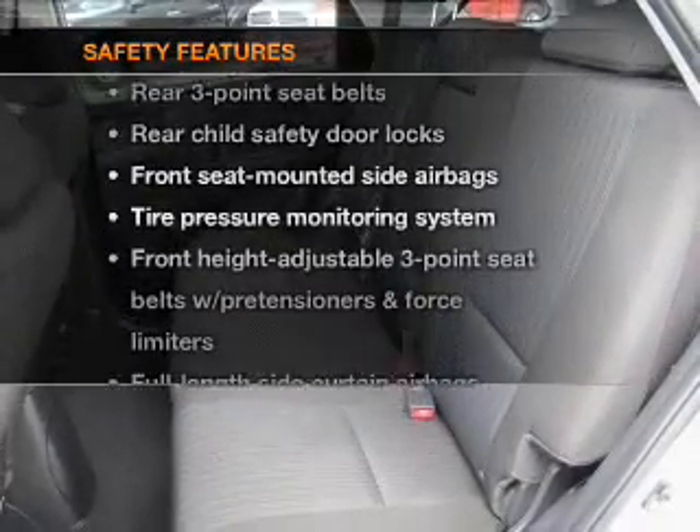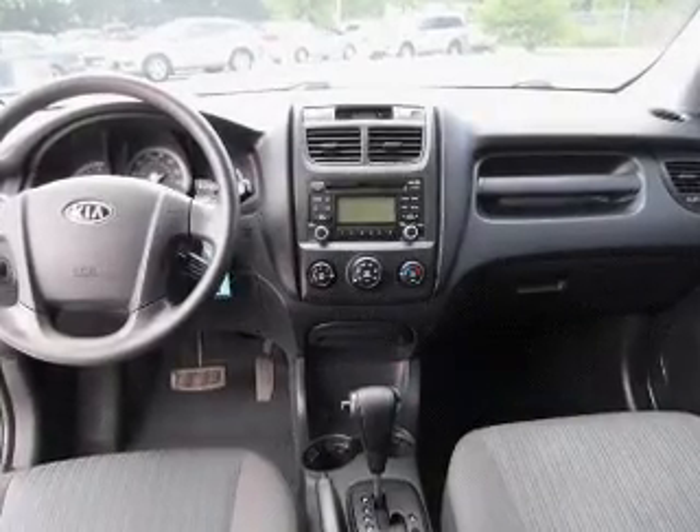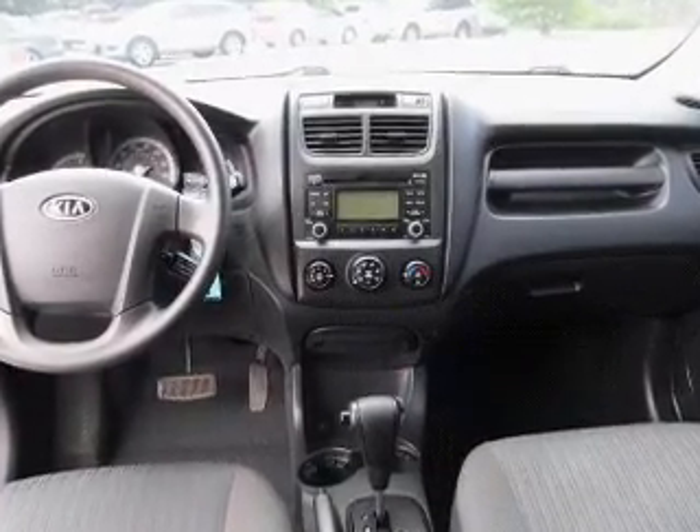And for your peace of mind, the following safety equipment is included: passenger airbag, side airbag, traction control, stability control, and low tire pressure warning.